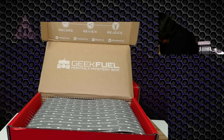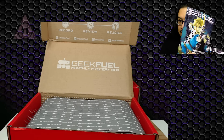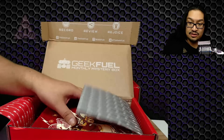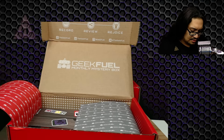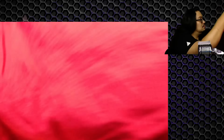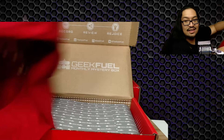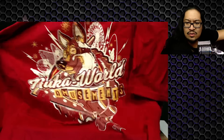All right — next one is going to be: we're talking Link, Nintendo Switch. T-shirt first off — oh! Nuka Cola! It's a Nuka World t-shirt. Check out the back — that is awesome, I love that. Nuka World Amusement.